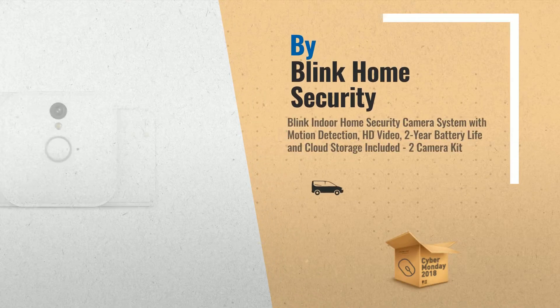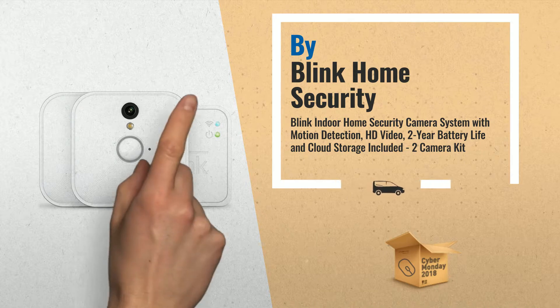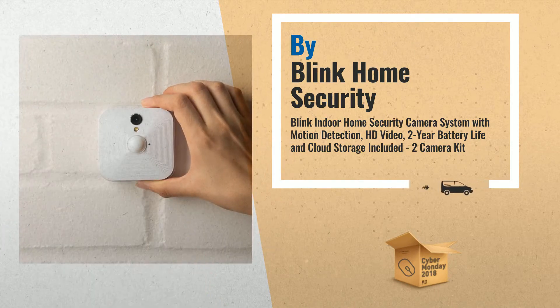Number 2. Blink Indoor Home Security Camera System with Motion Detection — HD video, 2-year battery life, and cloud storage included — 2-camera kit. Another great product by Blink Home Security.